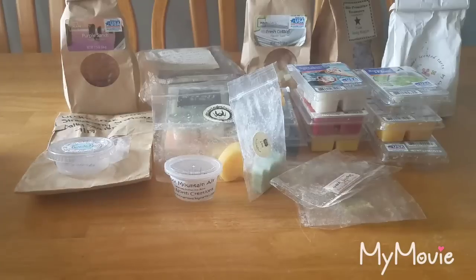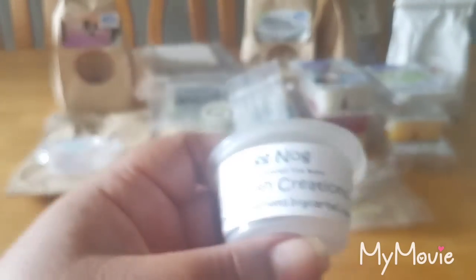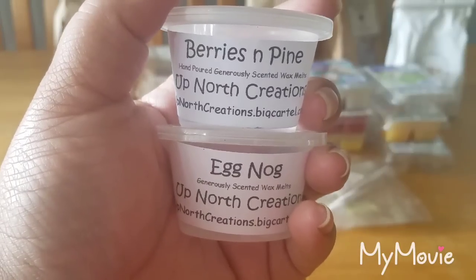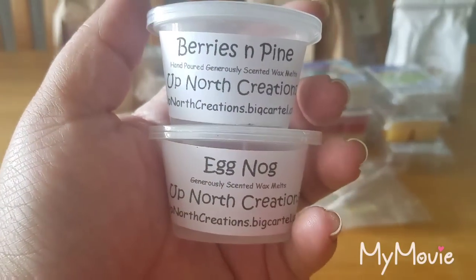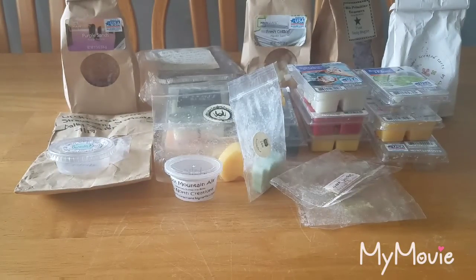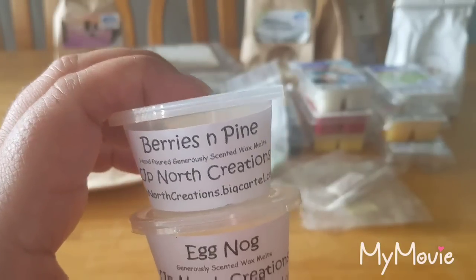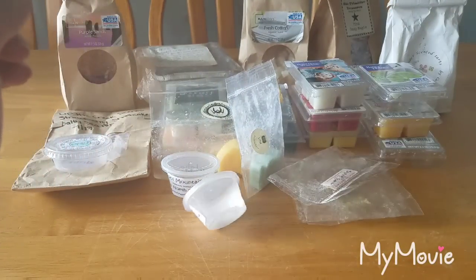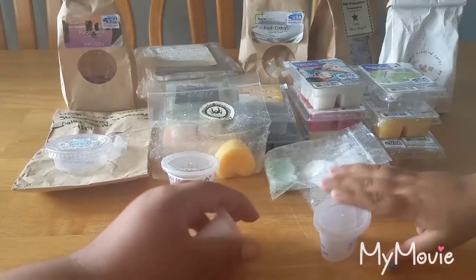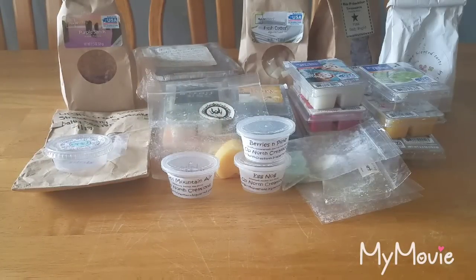Eggnog — I mixed this with Berries and Pine, both from Up North Creations. These scents are amazing alone and mixed together they're beautiful. The Berries and Pine has a very nice fruity but really fresh type pine scent — it's not like your car air freshener Christmas tree pine, it's really really nice. It lasted quite a long time — I'd give it about 10 hours.